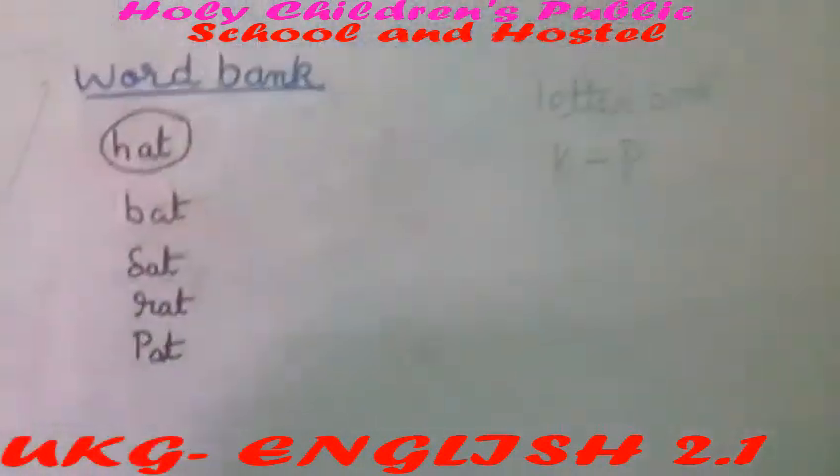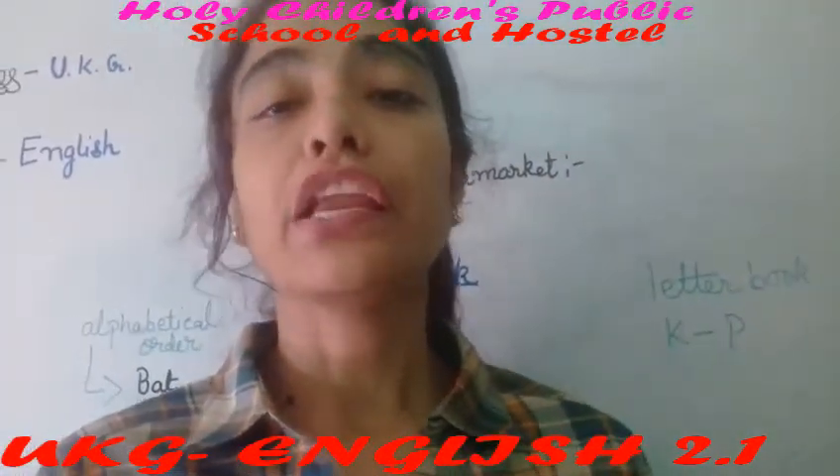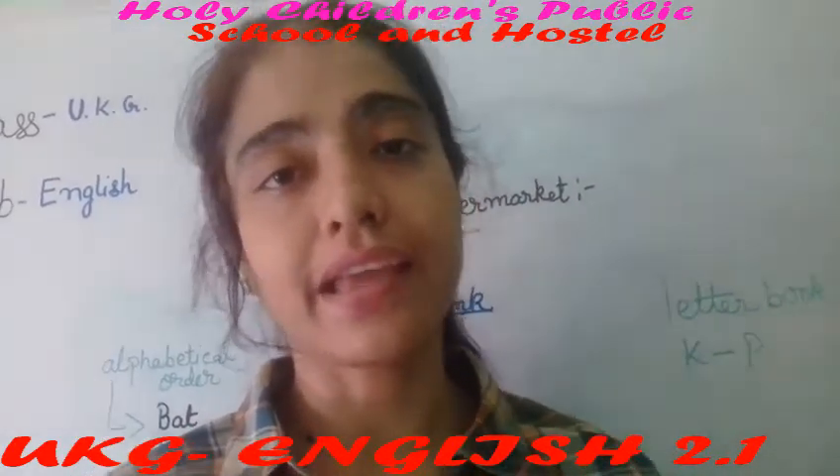Now children, you will write letters from K to P in your letter writing book. Do your homework, learn it, like and subscribe to the school channel. Thank you.